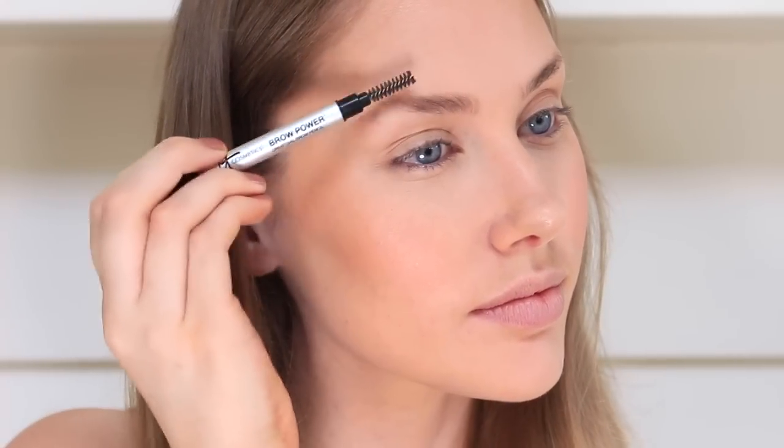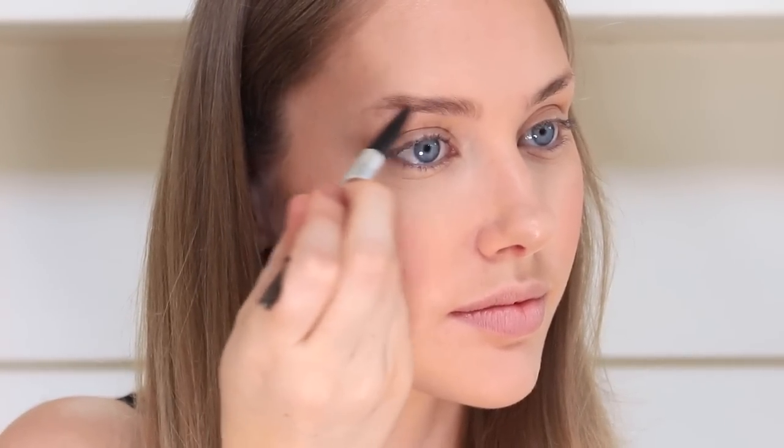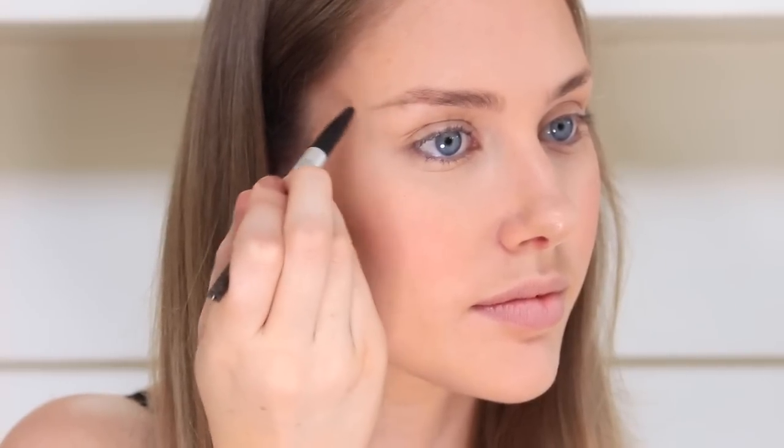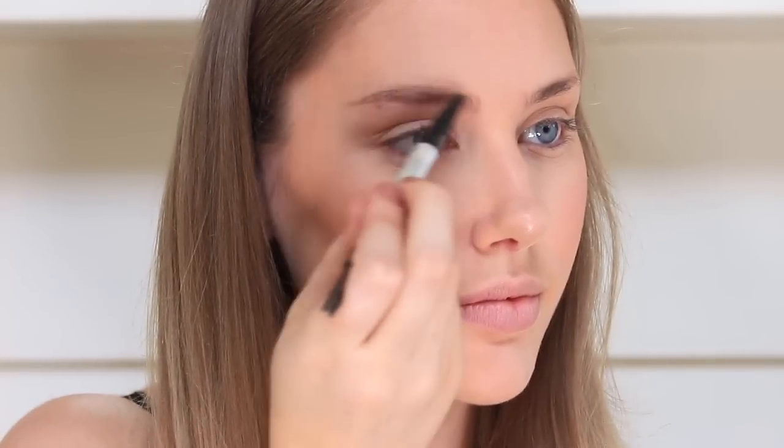Next up it is time to give my brows a bit of love and I am just using my It Cosmetics Universal brow pencil to fill and shape them. Now I swear I didn't realise how much I was using the same brands in this tutorial but it is just what I reach for on a daily basis, so what can you do?